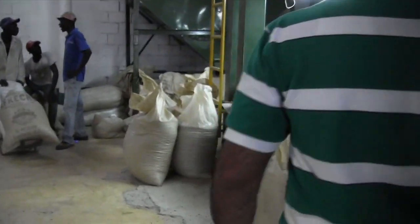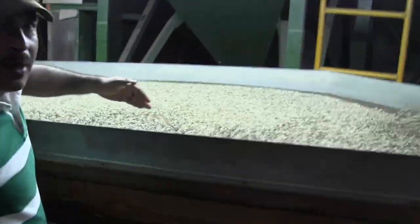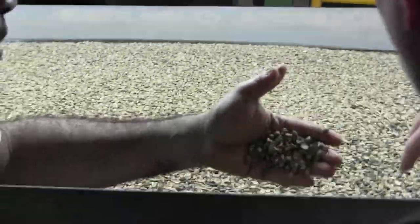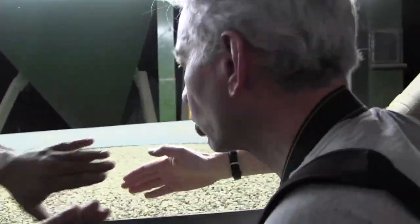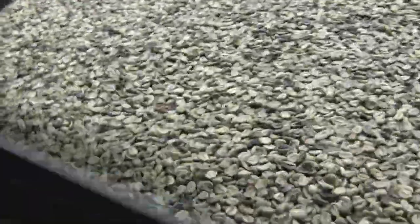Coffee isn't all created equal — there are often imperfections, say weevil holes or things that have nibbled on them. How they're sorted here is by weight. This table shakes and is at a slight angle, so the higher quality beans which weigh less end up at the top, and the dense, waterlogged beans end up at the bottom. You can see that movement of poor quality beans towards the bottom as it goes along.